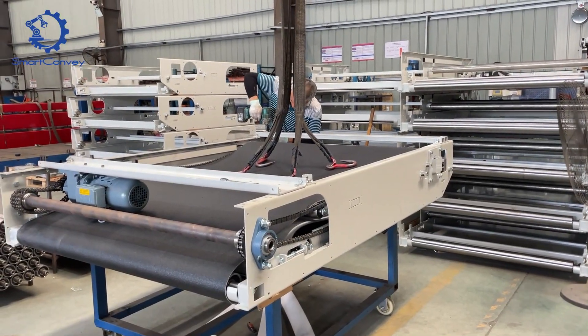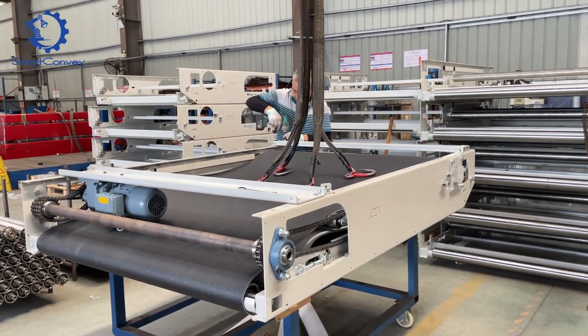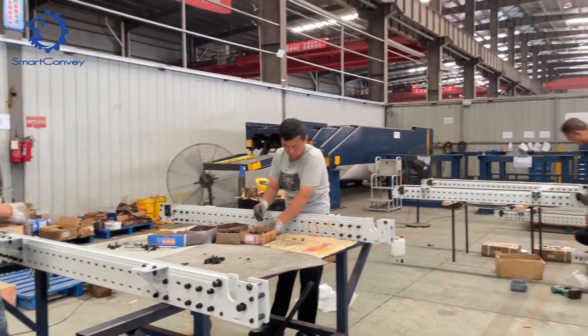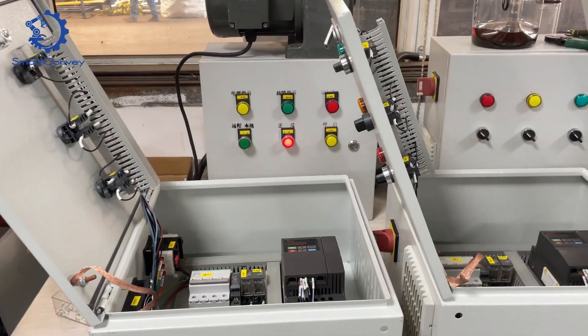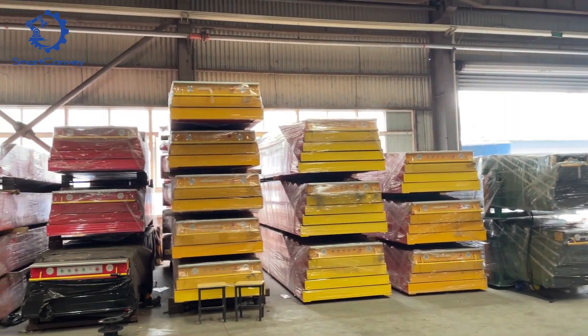The assembly zone is where all elements come together to create a harmonious whole. Watch closely as skilled hands orchestrate the intricate assembly process, transforming components into a functional masterpiece.